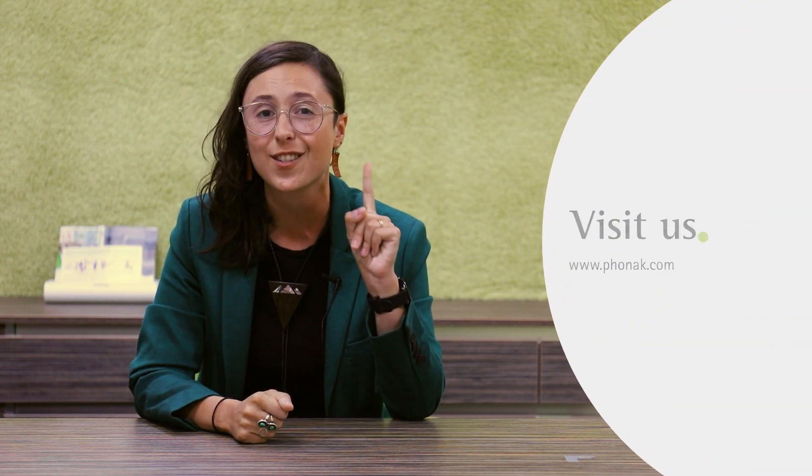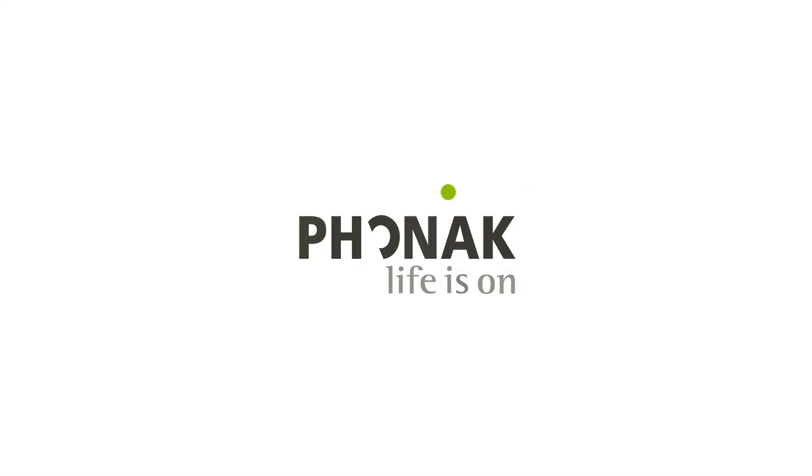Phonak hearing aids support listeners in understanding speech in quiet, addressing one of their top needs. Thank you.